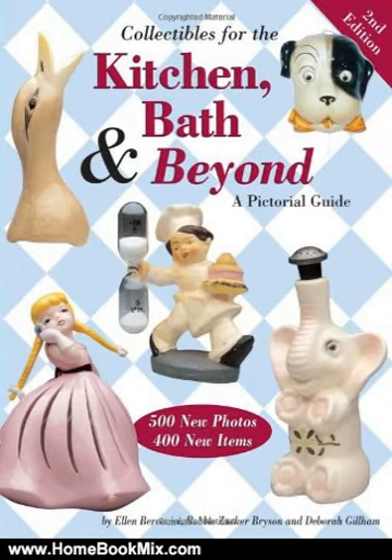Funky, fabulous, and fun to find — is the perfect way to describe the quirky collectibles assembled in Collectibles for the Kitchen, Bath and Beyond.